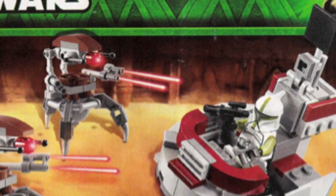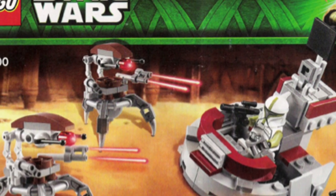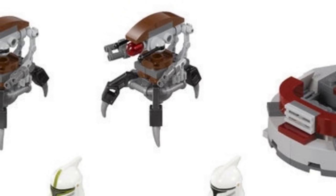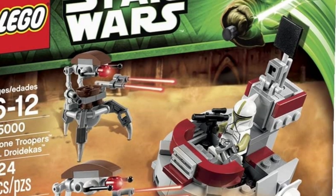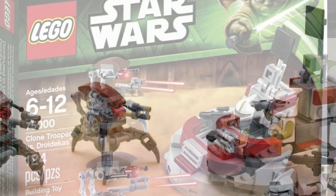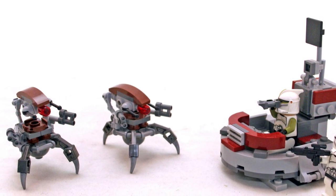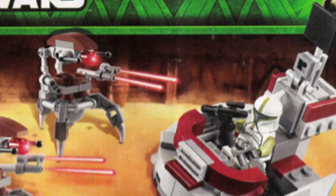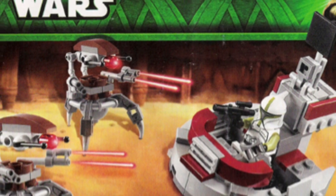Moving on to number nine is the Clone Troopers versus Droideka Battle Pack — set 7500. With 124 pieces and only two figures, it was such a disappointment, and I am ashamed to even call it a Battle Pack. While the two clones themselves are nice, we were scammed out of two figures. We got two Droideka builds, which aren't even considered LEGO-standard figures. We got a Clone Sergeant and a Phase 1 Clone Trooper, but other than that it is just absolutely awful. There's a pretty cool build that I'm personally a fan of, but they're definitely not for army building in the slightest.